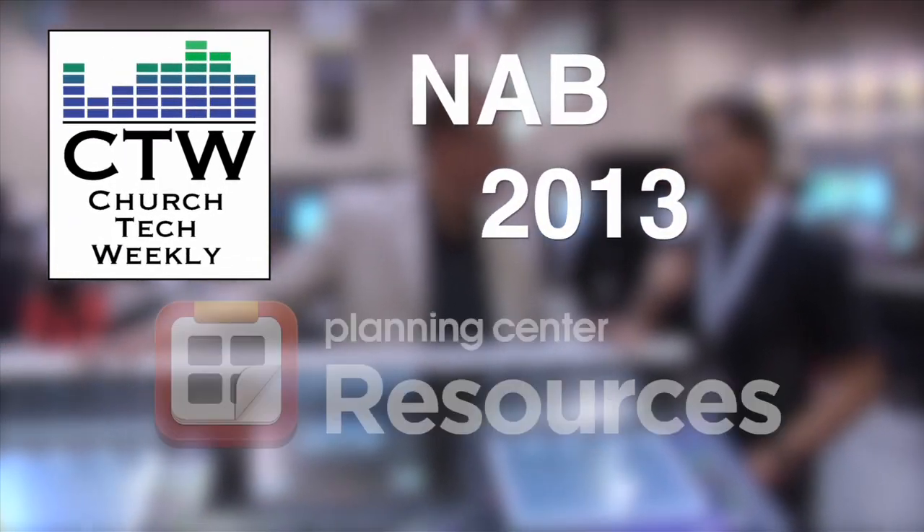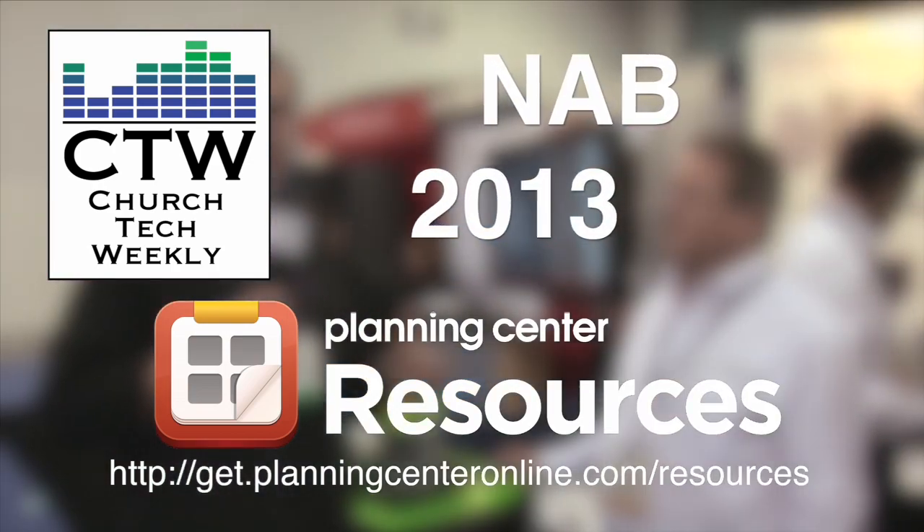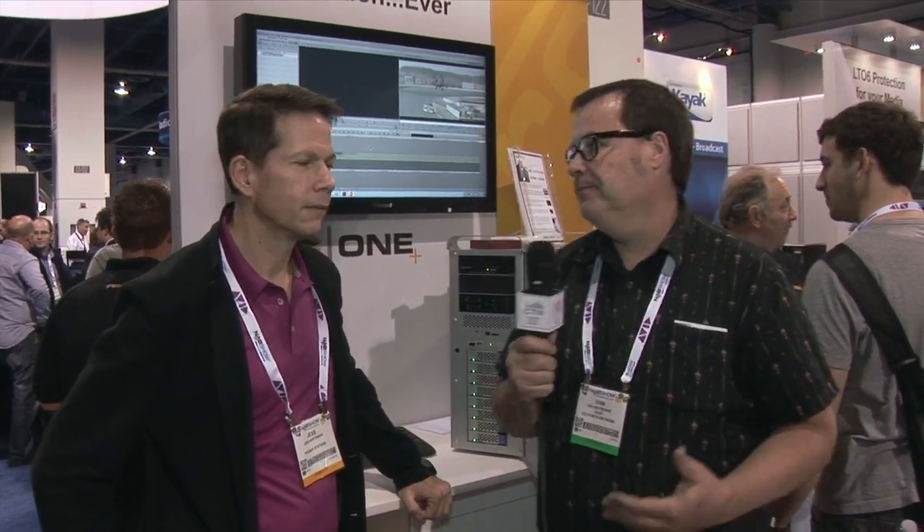Church Tech Weekly presents NAB 2013, brought to you by Planning Center Resources — never overbook again. Our NAB 2013 coverage continues here. We're at the Pro Max booth with Jess Hartman. We love Pro Max and have done a lot of video segments on their stuff. Once again, in a world where we're not really sure what's going to happen with Mac Pros and the future of Final Cut, we always like to give you other alternatives that are just as powerful or more powerful. Pro Max has come out with another really cool workstation.